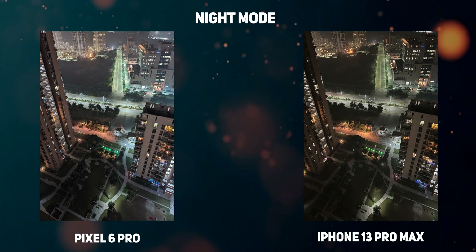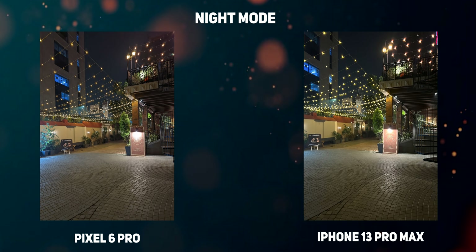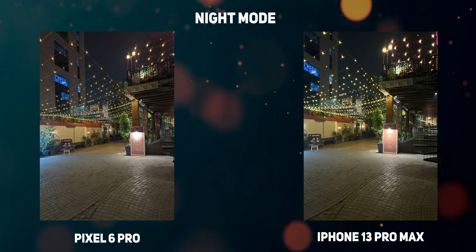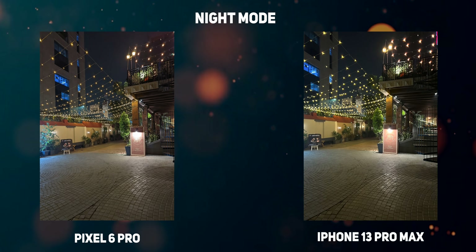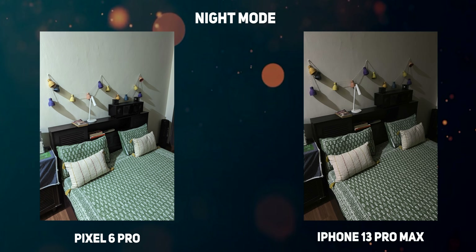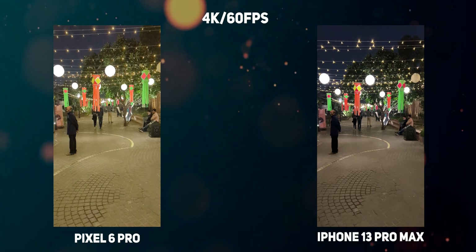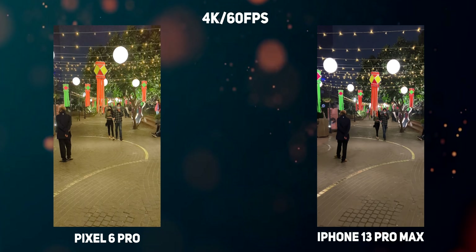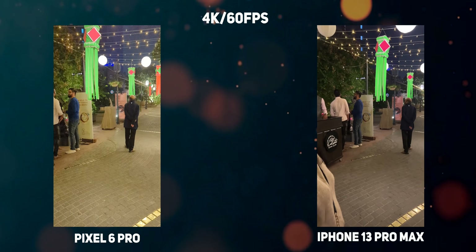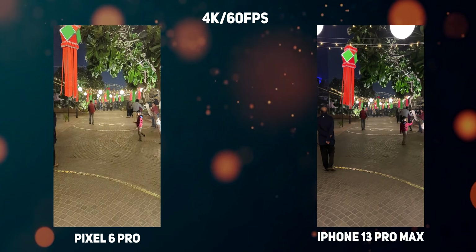Night mode capture on the Pixel 6 Pro is also slightly odd. The Pixel 6 Pro invariably opens the shutter for a longer duration, so when the scene is entirely dark, I ended up with a lot of blurred shots because it took 2-3 seconds longer than the iPhone 13 Pro Max, which is more conservative. Although if you can keep still, the images do look sharper and have visibly less noise from the Pixel 6 Pro. Another area where the iPhone 13 series beats the Pixel 6 comfortably is when shooting videos — while the Pixel 6 Pro has made a huge leap over previous generation Pixel phones, there's still a lot of noise in low light footage. The dynamic range performance is nowhere close to the Dolby Vision capabilities of the iPhone 13 Pro Max, and even the details are sharper on the iPhone 13 Pro Max.